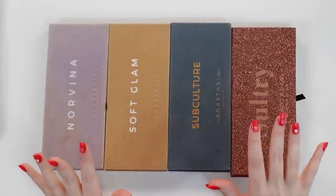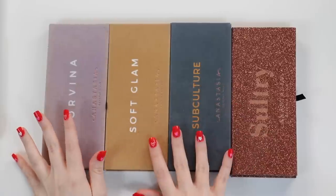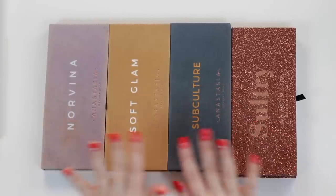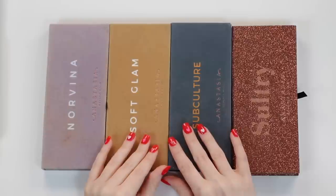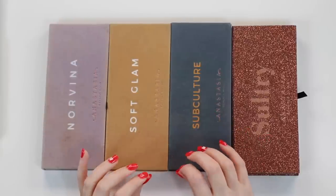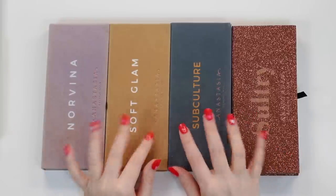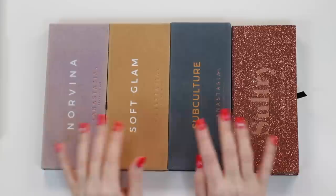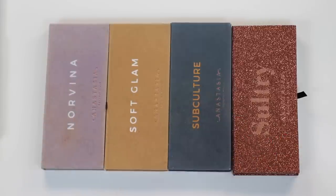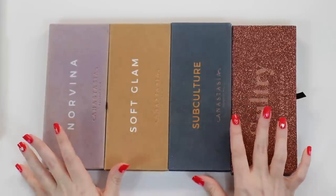Hey guys, welcome to my 2023 eyeshadow palette collection. This is just one part of my palette collection, but I'm going to give a little intro here. So in total, including all of my mini palettes like quads, I currently own 40 eyeshadow palettes. I'm going to show them all to you today, and I decided to go in alphabetical order by brand, starting with my ABH palettes.